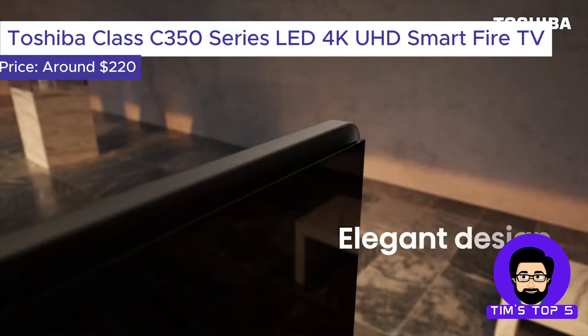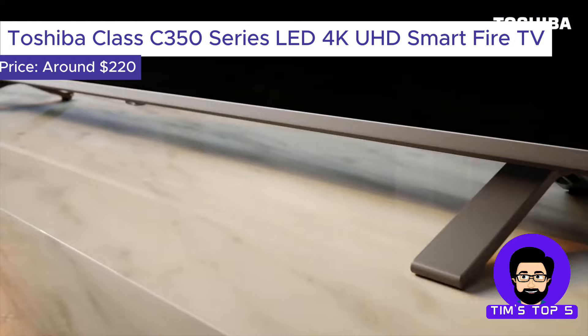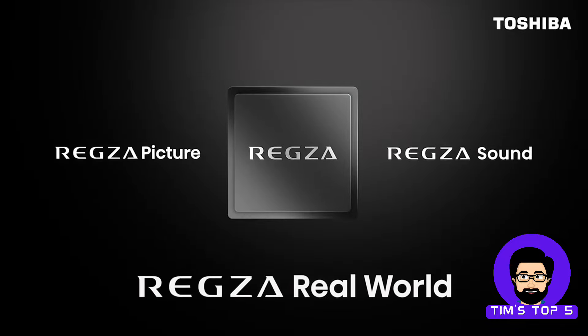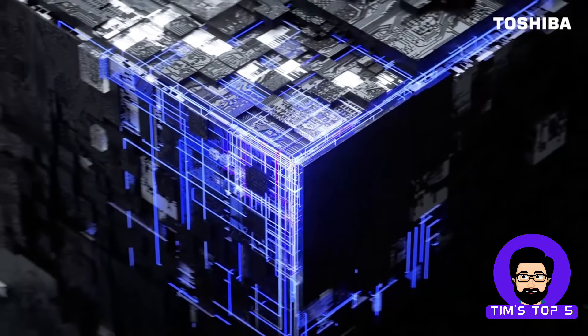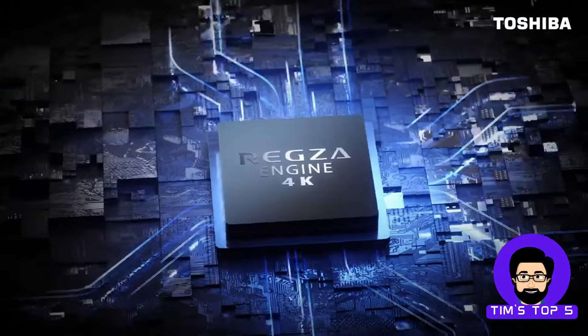Number 5: The Toshiba Class C350 Series LED 4K UHD Smart Fire TV. This Toshiba is a fantastic all-rounder for budget-conscious viewers. It boasts a stunning 4K Ultra HD resolution that brings your favorite movies and shows to life with vivid detail. The C350 Series also features HDR compatibility, which unlocks a wider range of colors and contrasts for a more immersive viewing experience.